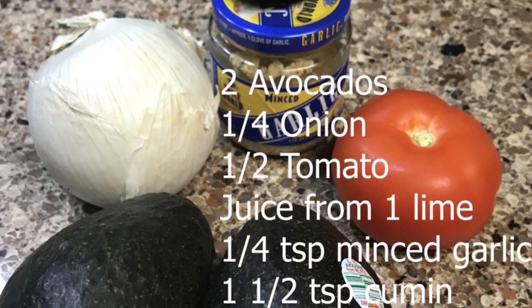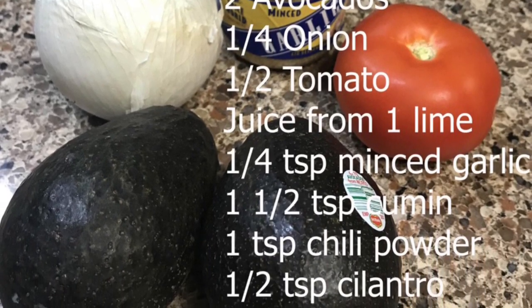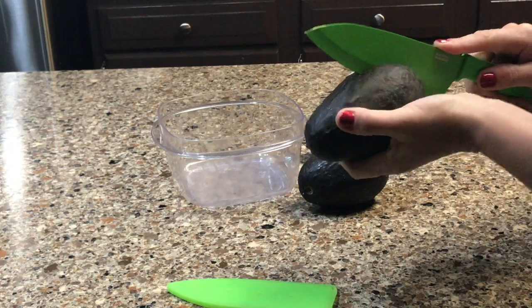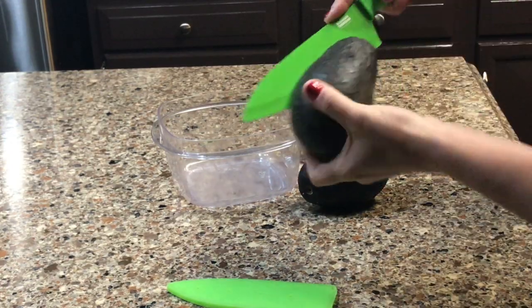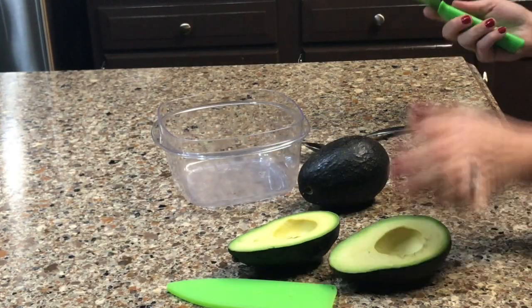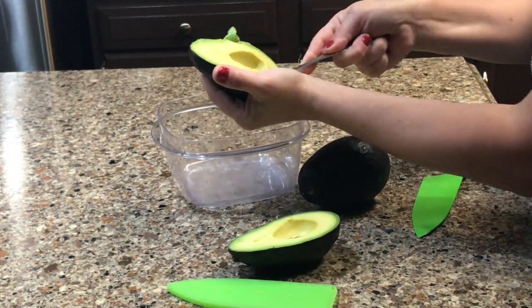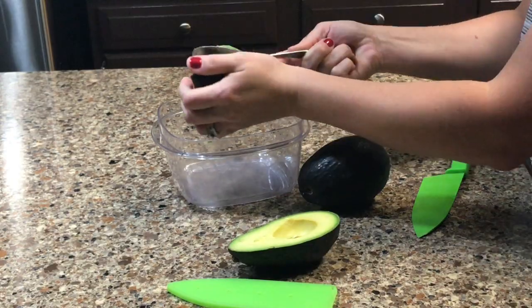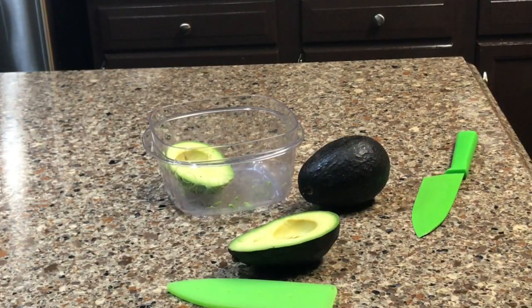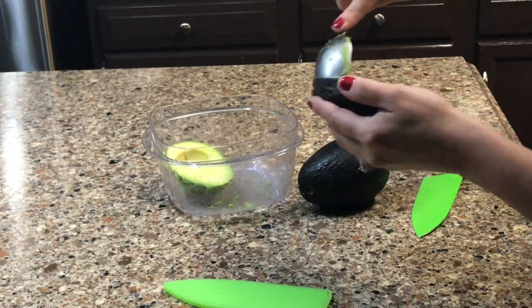For lunch I make a guacamole burger with a side of celery. To start, you want to halve your avocados, cut around the pit with a knife, remove the pits, and put both avocados into a bowl. Then cut up your tomato and onion and set them in a separate bowl.